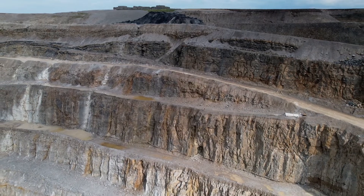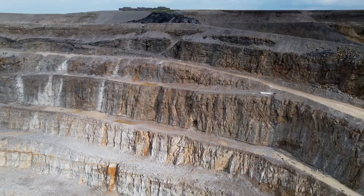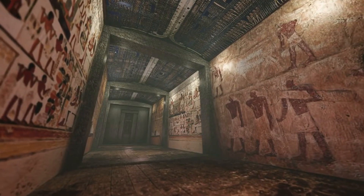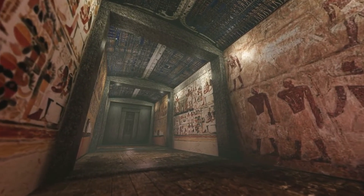Limestone quarries near the construction sites provided the bulk of the pyramid's core stones. Granite, sourced from southern Egypt near Aswan, was used for internal chambers due to its durability.